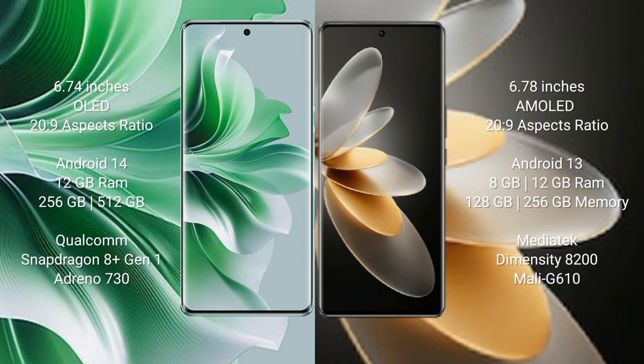Oppo Reno 11 Pro comes with a 6.74-inch OLED display with a 20:9 aspect ratio. Vivo V29 Pro comes with a 6.78-inch AMOLED display with a 20:9 aspect ratio.